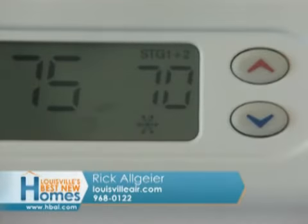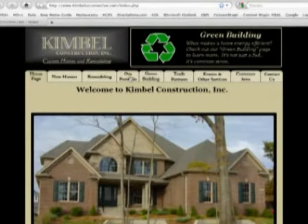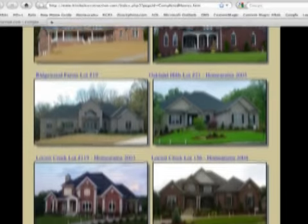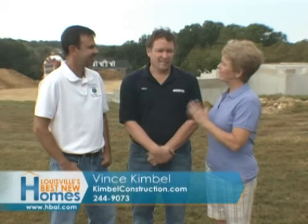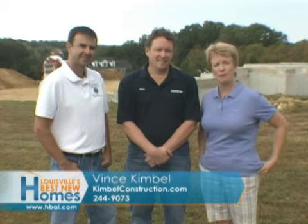And 30% discounts on the tax credits? Give Rick Allgaier a call. You've got a website and a telephone number. Our website's louisvolaire.com, and you can reach us at 968-0122. And Vince, when you're talking about your website, you're talking the most up-to-date interactive information about building in town. It's got a lot of information on it. You can check it out at www.kimballconstruction.com, or you can call me at 244-9073. These guys are Energy Star as well as Energy Pro members — building to the highest standards available. Contact Vince Kimball and Rick Allgaier about installing geothermal in your new Kimball Construction home.